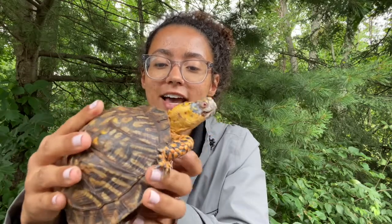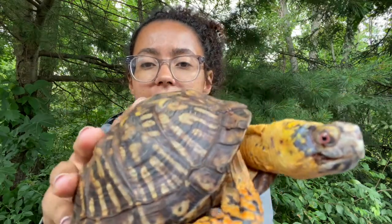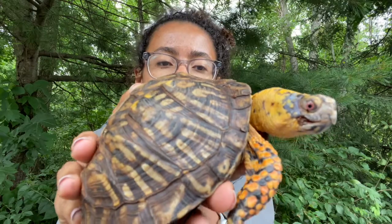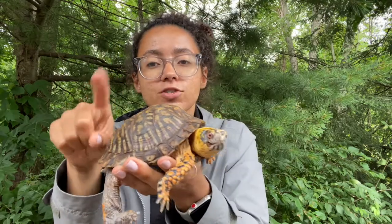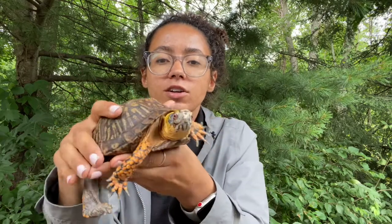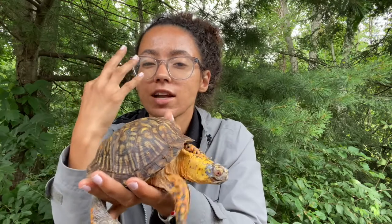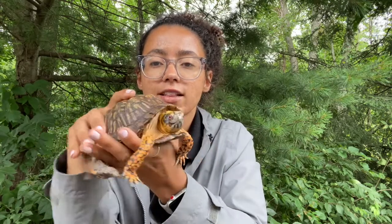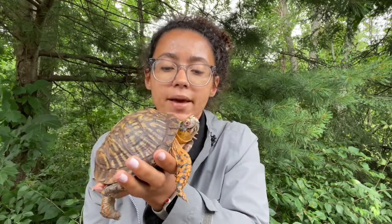I actually have an ornate box turtle here to demonstrate some of those adaptations and characteristics today. I know this box turtle is male because if I get a good look at his eyes, you can see those eyes are going to be this bright orange, sometimes a bright red color. That only works for box turtles — that's going to give away that it is a male turtle. Females will have a much darker brown eye. You can also see he has these bright colors on the scales of his front legs. So if you come across a box turtle and can't get close enough to their eyes, you can look for those front legs — if you see this kind of bright orange pattern, that's going to tell you it's most likely a male box turtle.